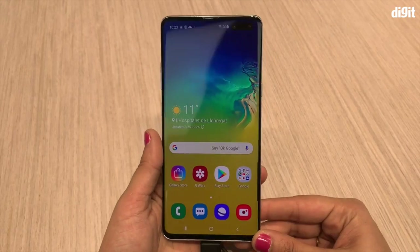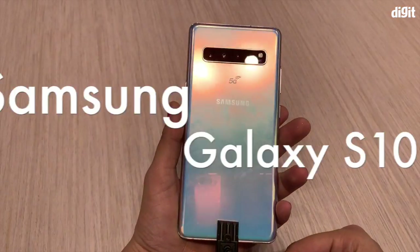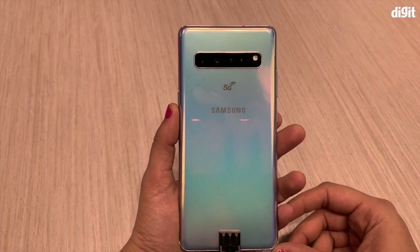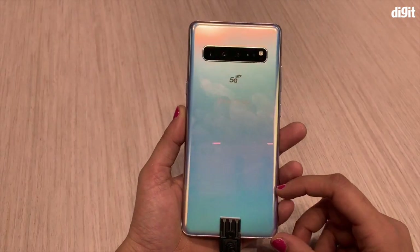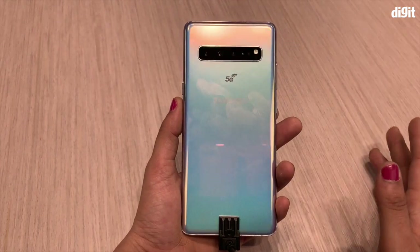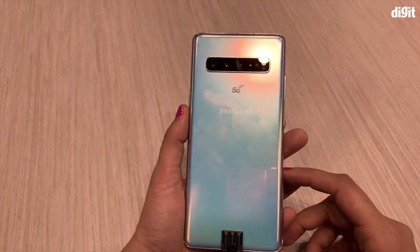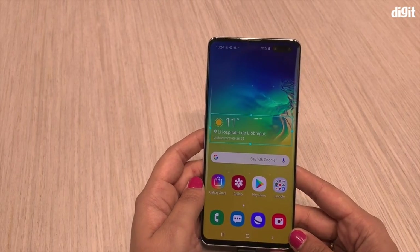Hi guys, welcome to another video from digit.in. We are on the MWC 2019 show floor, and what I have with me is the Samsung Galaxy S10 5G. The 5G variant of the S10 is going to come out way later, once 5G networks are established. I'm not even sure when we're going to see this in India, because 5G in India is a while away. But in countries like the US and UK, 5G will start being implemented somewhere around mid to end of 2019, so the phone is aimed at those markets.